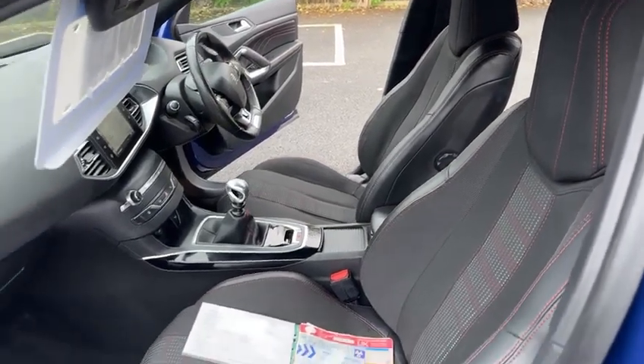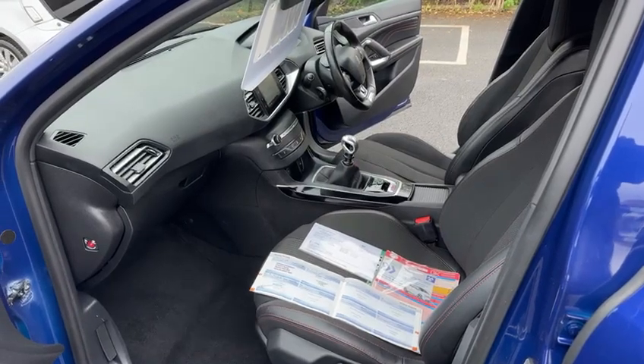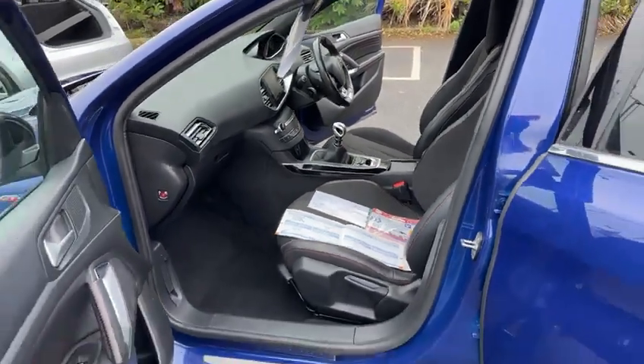You get three months warranty with the vehicle that you can use throughout the UK, or alternatively you can increase that to 12 months with the AA, and that is at a cost of £299.